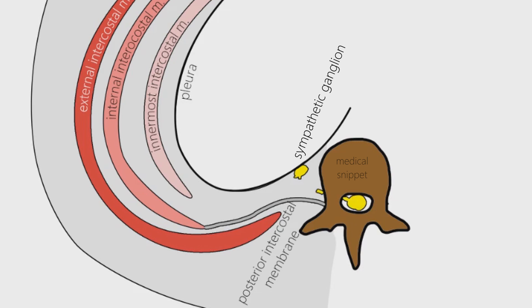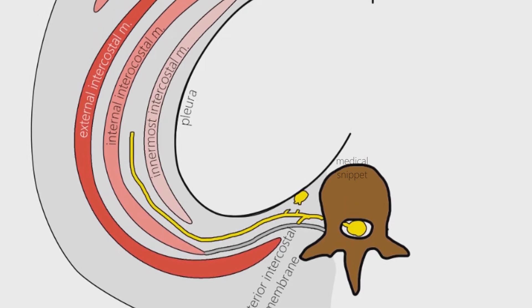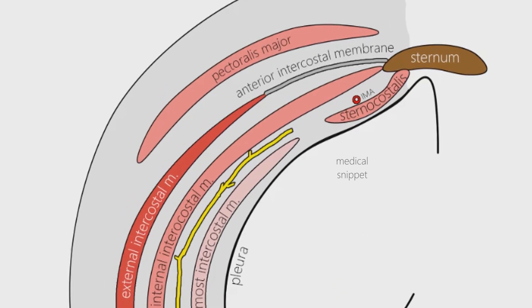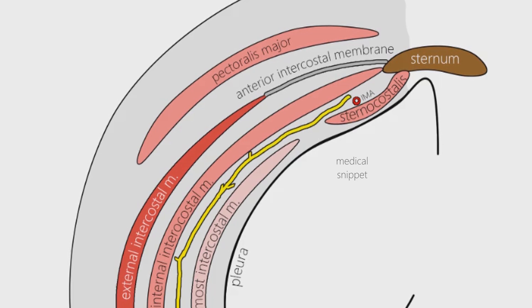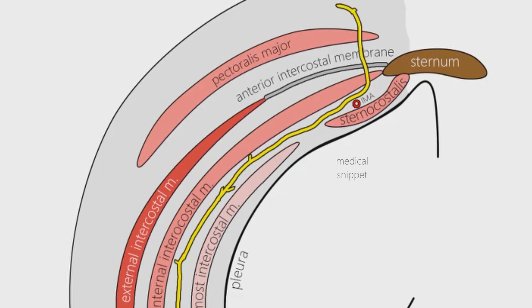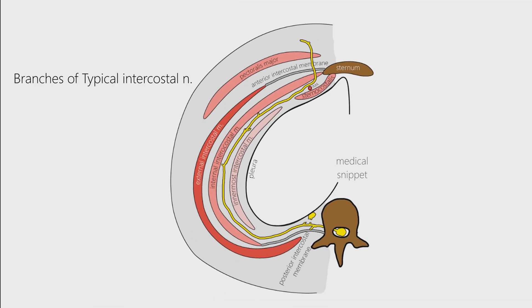Each typical intercostal nerve passes behind the sympathetic trunk, then enters the corresponding intercostal space between the posterior intercostal membrane and the parietal pleura. The posterior intercostal membrane is the aponeurosis of the internal intercostal muscle. The nerve then enters the subcostal groove of its associated rib, which lies at the inferior part of the rib. It passes forward along the costal groove between the innermost intercostal muscle and the internal intercostal muscle, traveling along with the intercostal artery and vein — arranged from above downward as vein, artery, and nerve. In the anterior part of the space, the nerve passes in front of the sternocostalis muscle, crosses the internal thoracic artery, then pierces the internal intercostal muscle, anterior intercostal membrane, and pectoralis major muscle, terminating as the anterior cutaneous nerve.